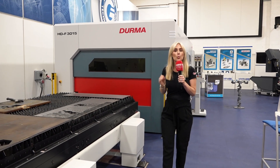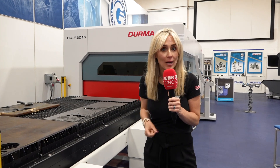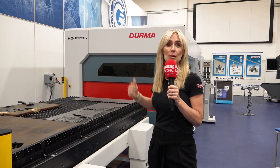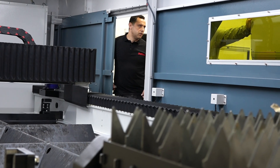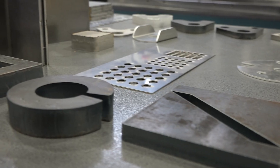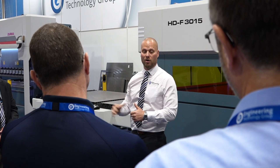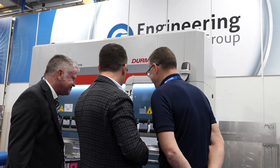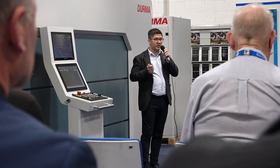Derma offer the largest product range within the fabrication industry. Today here at ETG they held an open house just to show off exactly what these machines are capable of. ETG hold these events once a month per principle. Today with Derma we had our principles over from Turkey and we invited a host of customers in for the day, allowing us to talk about their technical solutions and offer them the complete range of Derma products.